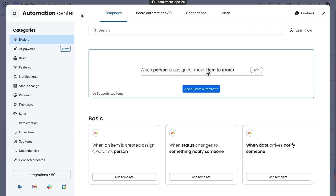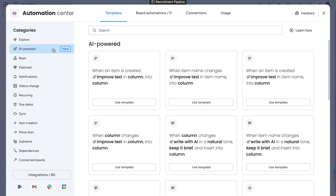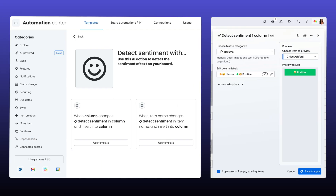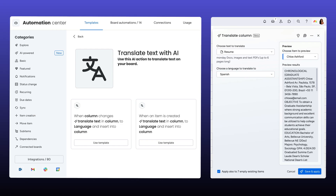If we navigate to the Automation Center, we can see a wide range of AI-powered templates. When it comes to AI blocks, it's really a choose your own adventure for how you accelerate your workflows with our AI tools.